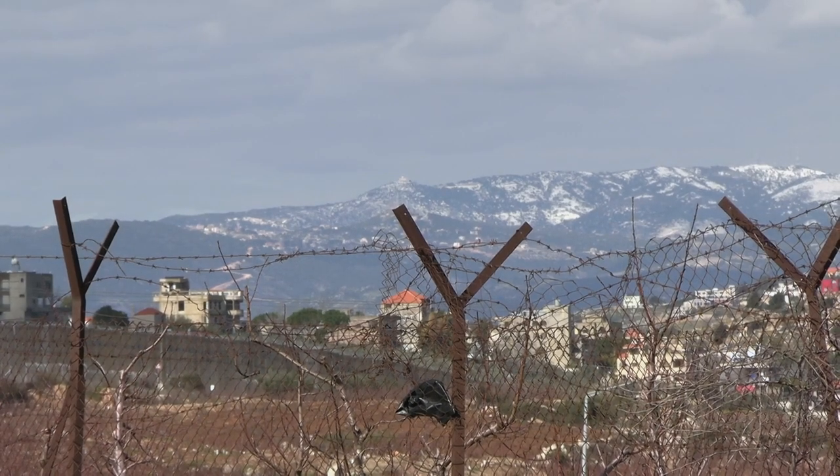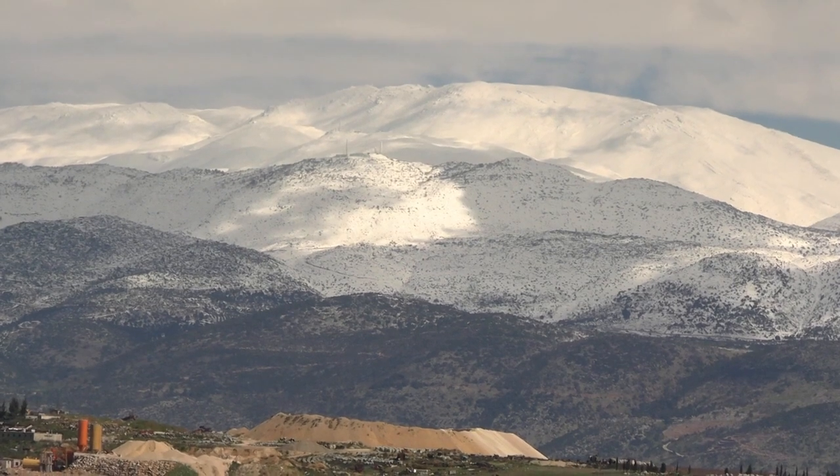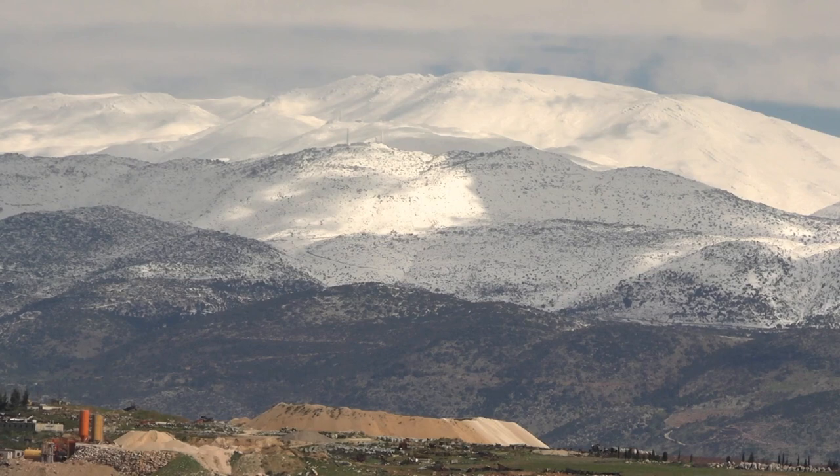On the other side here is the beautiful town of Metula, which is the northernmost community in Israel, surrounded on all sides by Lebanon. Over there in the backdrop is the fantastic view of Mount Hermon covered in snow — Israel's only ski resort, which is also shared with Syria.